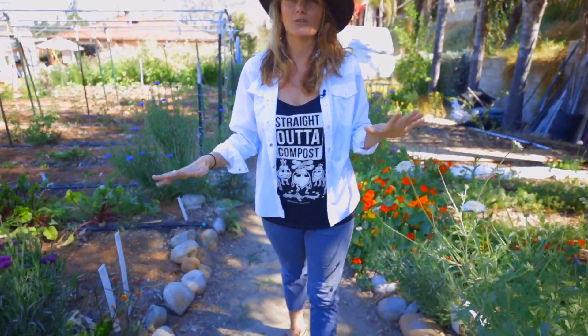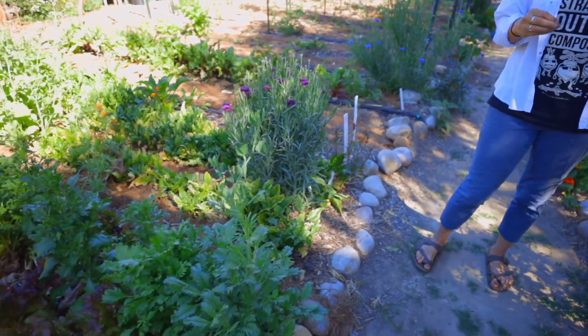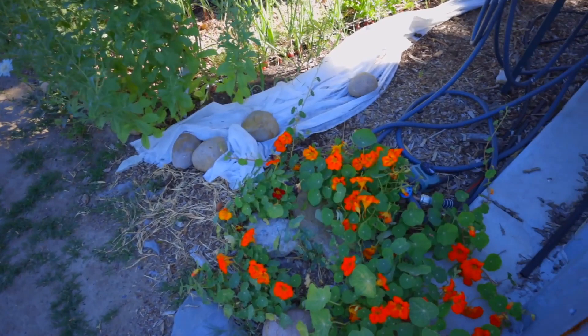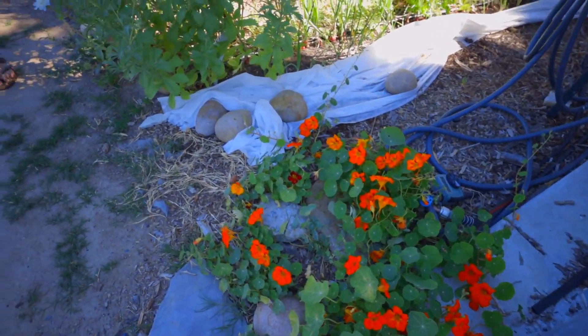We're in almost May, the height of spring, and you can see we have tons of flowers blooming on the farm. This year we really focused on planting lots of flowers because we expanded our flower seed collection.